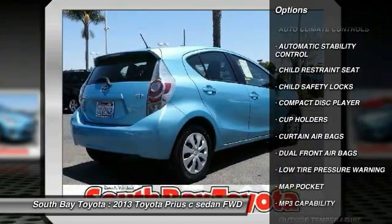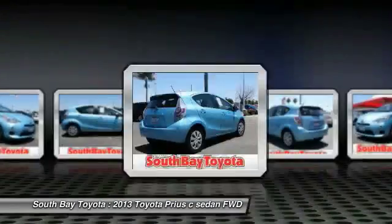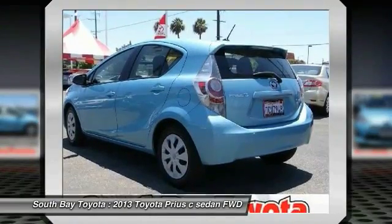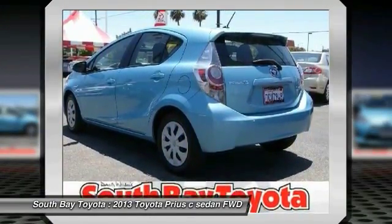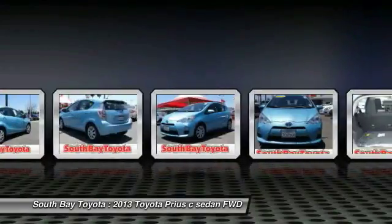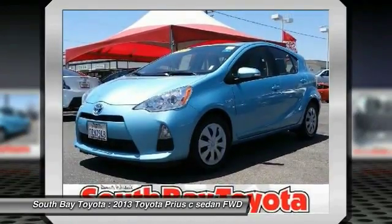Contact South Bay Toyota to schedule a test drive and take this 2013 Toyota Prius C home today, or visit our showroom conveniently located at 18416 Southwestern Avenue, Gardena, CA 90248.